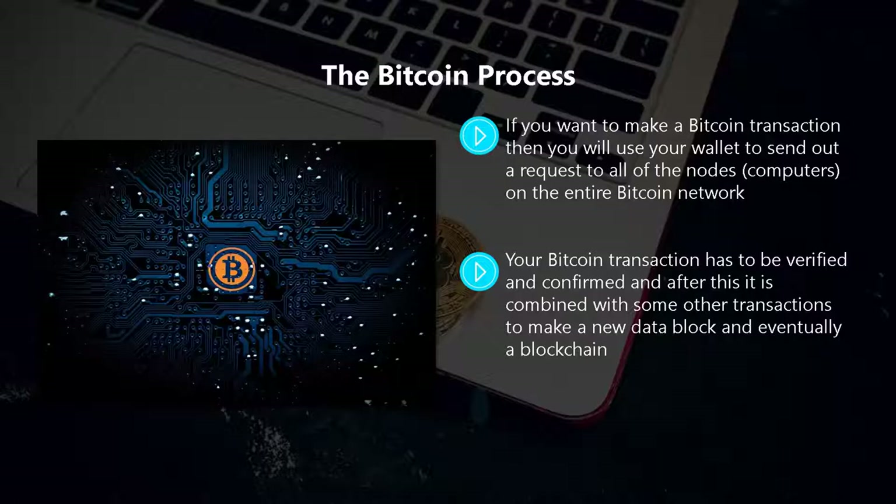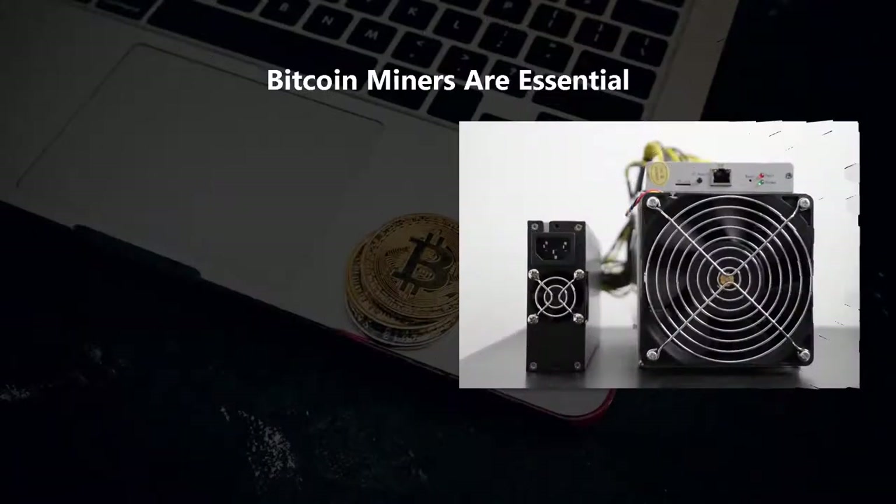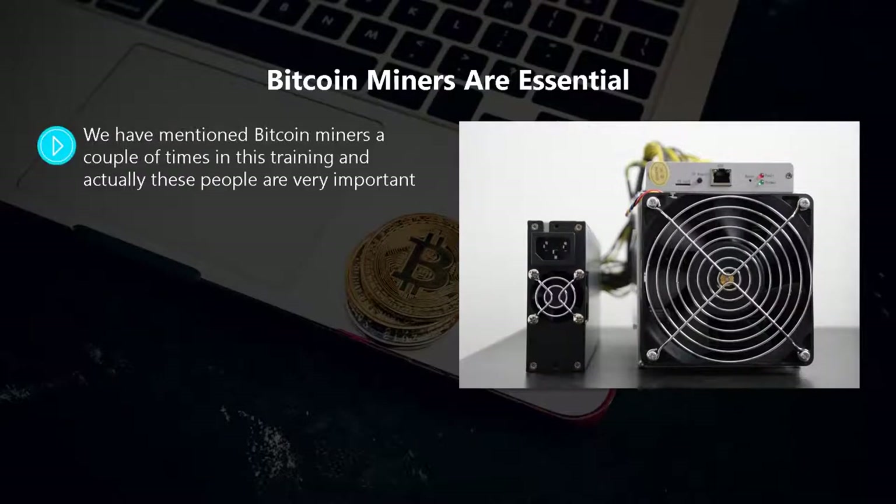Your bitcoin transaction has to be verified and confirmed. After this it is combined with other transactions to make a new data block and eventually a blockchain. All new blocks are added to the end of the blockchain, at which point the transaction is final and immutable. It usually takes between 10 minutes and 45 minutes to process a bitcoin transaction — it never happens immediately.